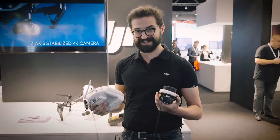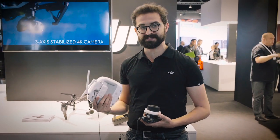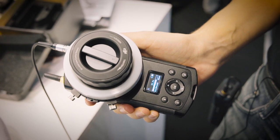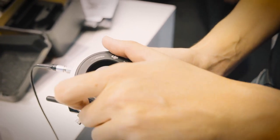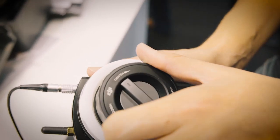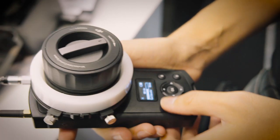The other exciting thing is that it actually integrates with the Inspire Remote, so that while the X5 is in the air, you're able to precisely pull focus remotely using this system.